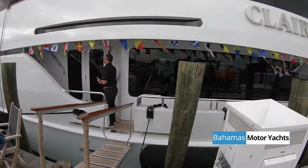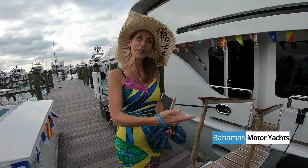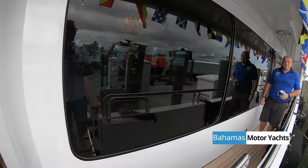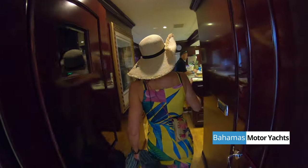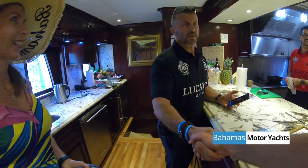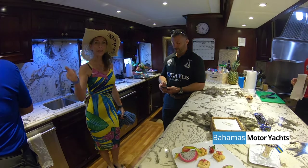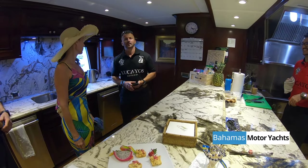We are on board and Kelly is going to show us around. Nice to meet you too. This vessel also has a Formula One racing experience — how fast can we go?